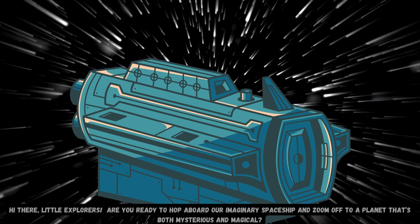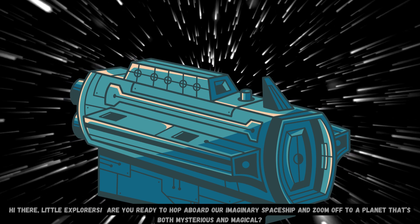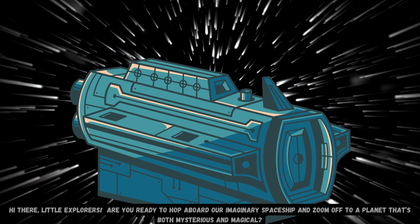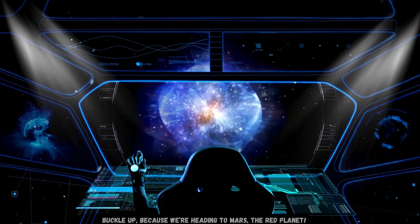Hi there, little explorers. Are you ready to hop aboard our imaginary spaceship and zoom off to a planet that's both mysterious and magical? Buckle up, because we're heading to Mars, the red planet!